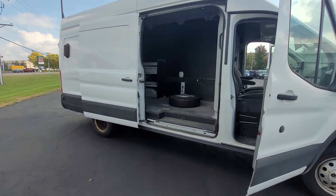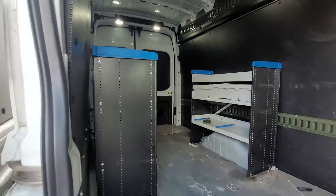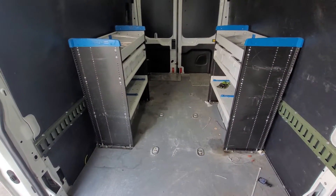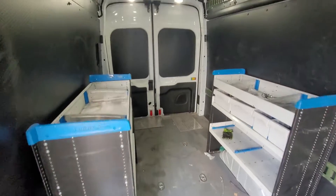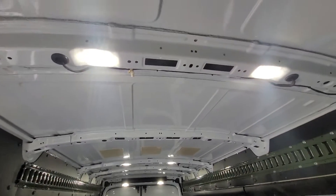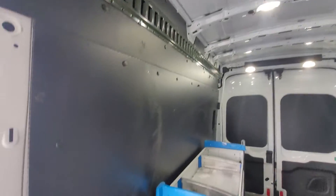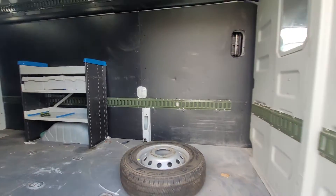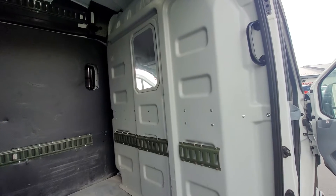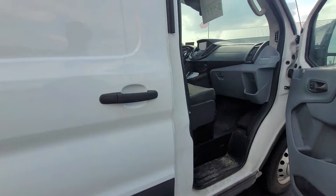We're gonna get in the cargo area here. You got the nice high roof so you can stand up and have plenty of room. This one actually already has shelves in it, which are removable if you don't like them. It's got a nice lighting upgrade as well — lights from front to back, plenty of tie-downs low and high, the spare tire, and a really nice bulkhead so stuff in the back won't come up and hit the driver or passenger.